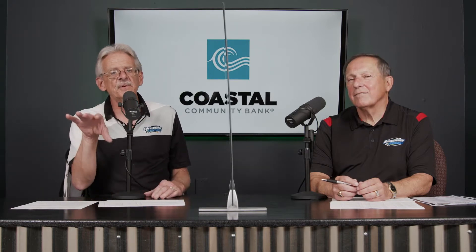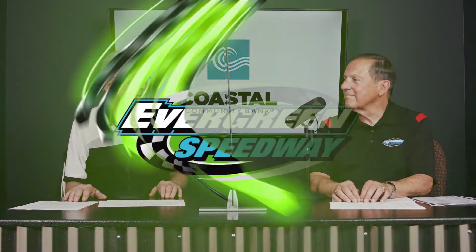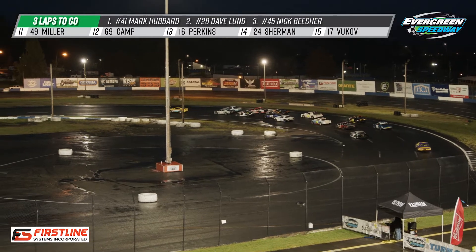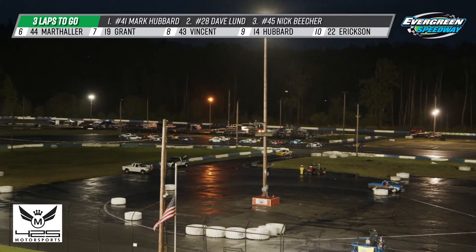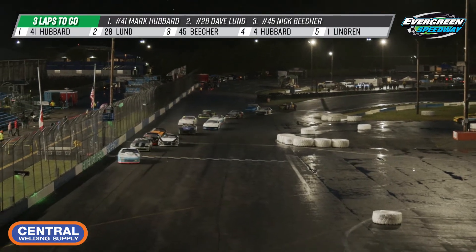I'm going to be honest — at this point in the race with two laps to go, I've left the booth. I told Greg I was going down trackside because I've known Nick Beecher since he was this high, and I wanted to make sure I was down there. You guys are in for a show — that's all I'm going to say until it's done. The Speedway Chevrolet pace car is out hopefully for the final time tonight. Hubbard and Lund on the front row, Nick Beecher on the inside with Jeff Hubbard on the outside. Hubbard takes the high groove, Lund sticks to the wetter part of the track. Green flag with three laps to go.